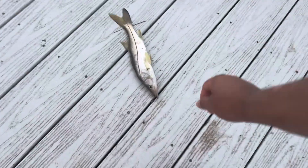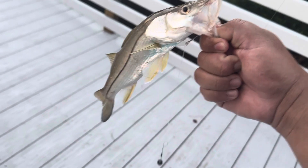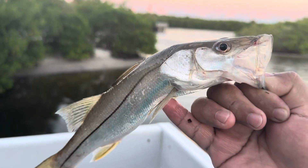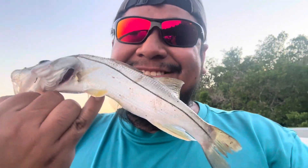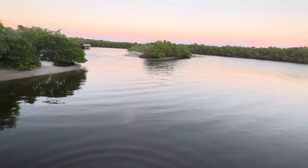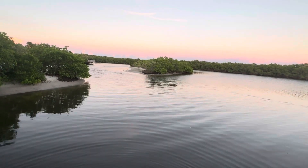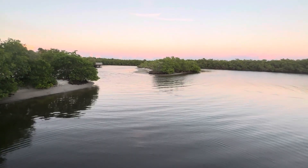Guys, I didn't record this because I thought it was a ladyfish - look at this guys, a baby snook! That's crazy - right after that huge one that I lost. I guess this is somewhat of a redemption. Let me get him off guys, this is crazy. I really thought it was a ladyfish, he was just jumping around. Baby snook - let me get him back in. I guess it's somewhat of a little cheer-up, but man, if I would have had that big one guys, that's crazy.